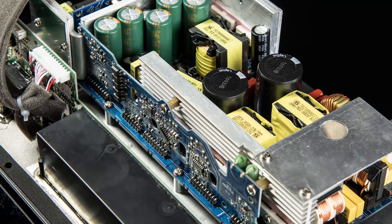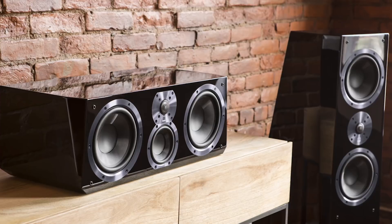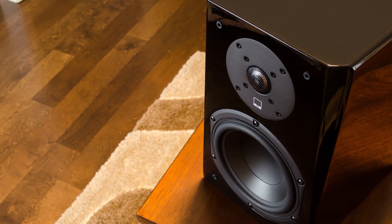And that's of course true of SVS speakers. We launched our Ultra speakers and our Prime Series speakers, and they were replacing nothing. They were completely fresh and new, and generated a whole lot of excitement because they were a total departure.